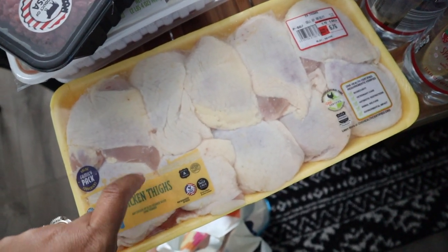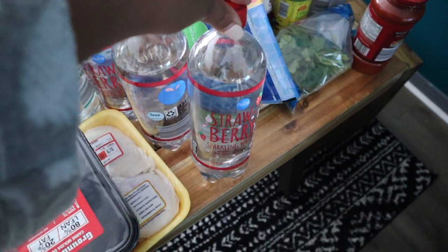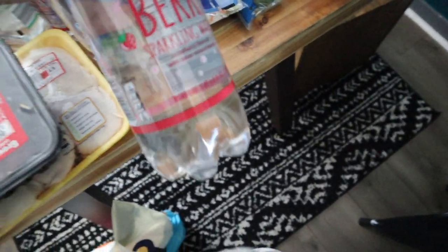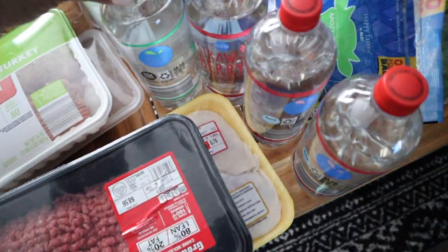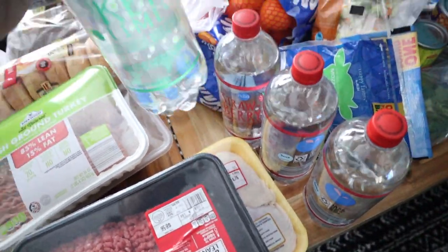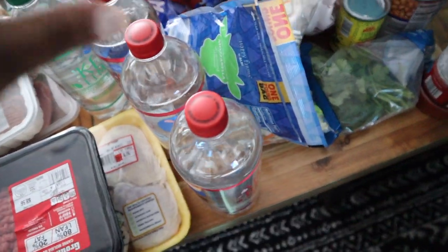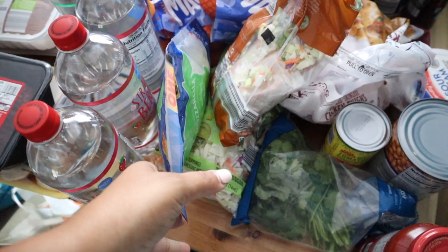I got some chicken thighs for the firecracker chicken thighs. Y'all saw my last video — my husband really likes these drinks, the strawberry is actually his favorite flavor. So I got three strawberry and three key lime — these are basically like a healthier sprite, as I mentioned in my healthier drinks video.